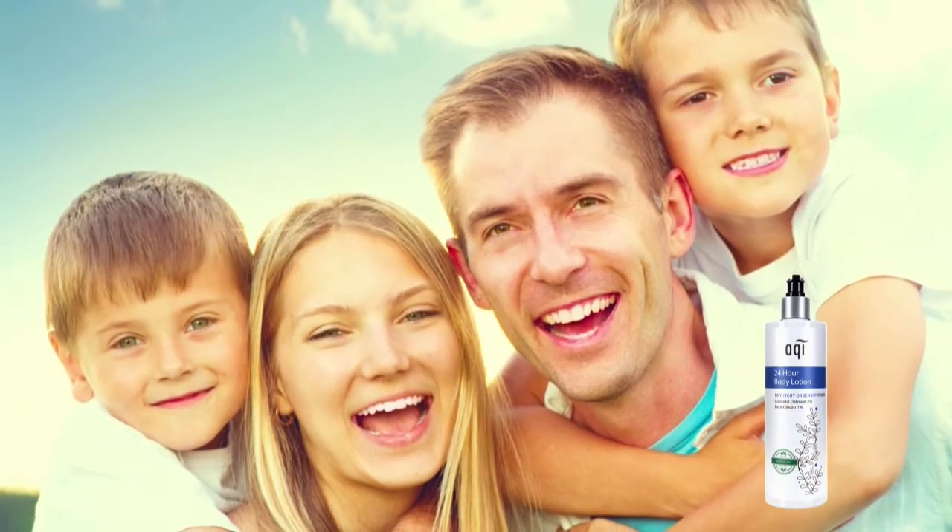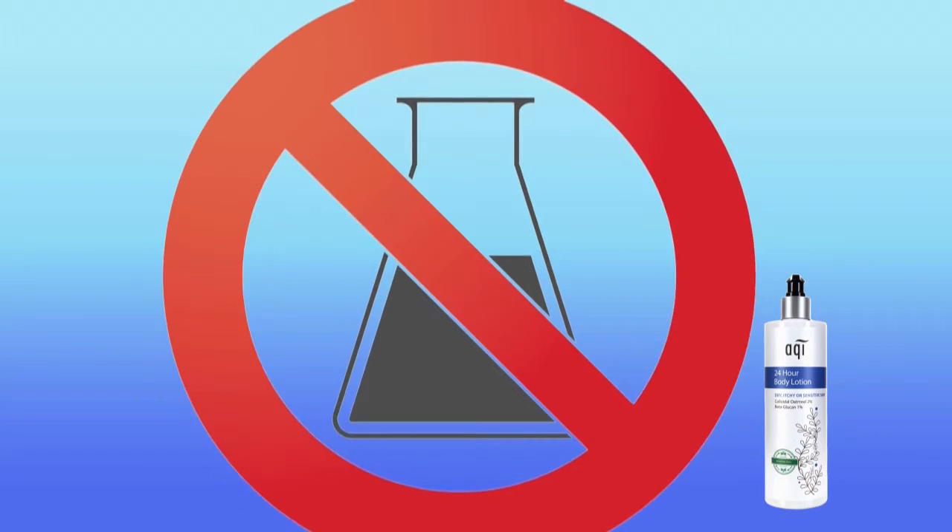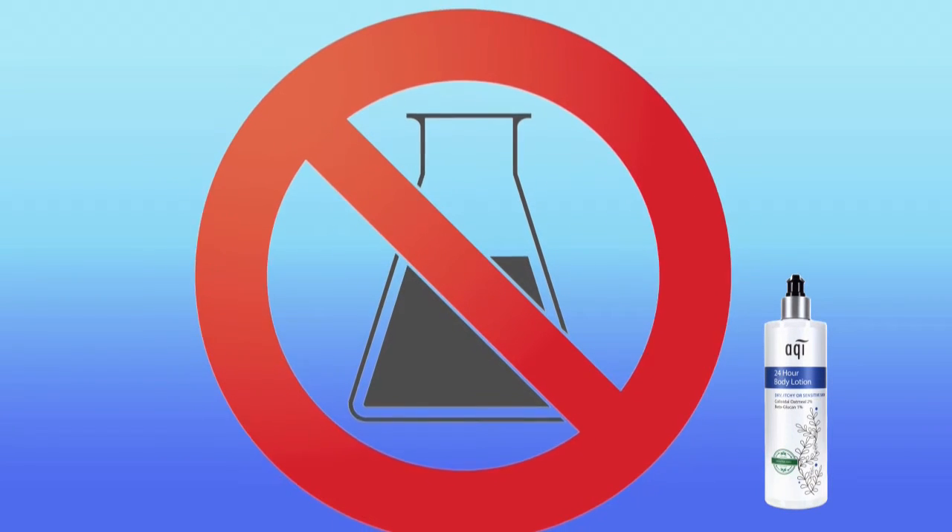It is suitable for both children and adults. To protect your skin from harm, we don't use any risky chemicals in any Acqui products.